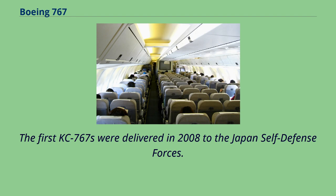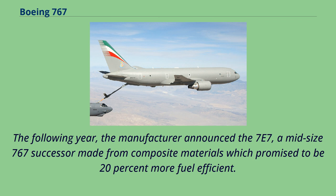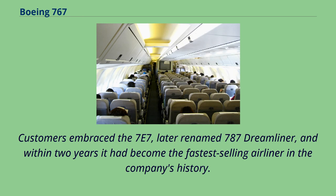In late 2002, after airlines expressed reservations about its emphasis on speed over cost reduction, Boeing halted development of the Sonic Cruiser. The following year, the manufacturer announced the 7E7, a mid-sized 767 successor made from composite materials promising 20% better fuel efficiency. The new jetliner was the first stage of a replacement aircraft initiative called the Boeing Yellowstone Project. Customers embraced the 7E7, later renamed 787 Dreamliner, and within two years it had become the fastest-selling airliner in the company's history.